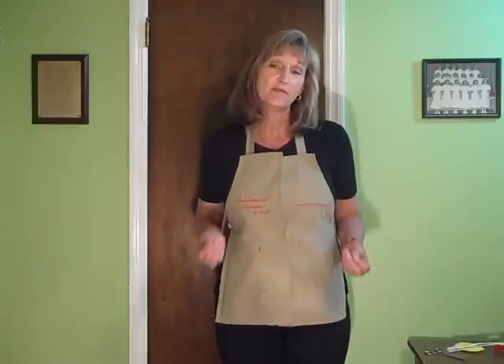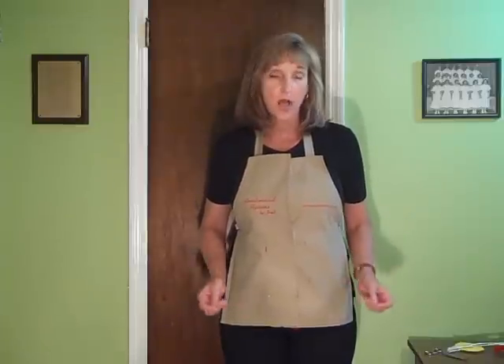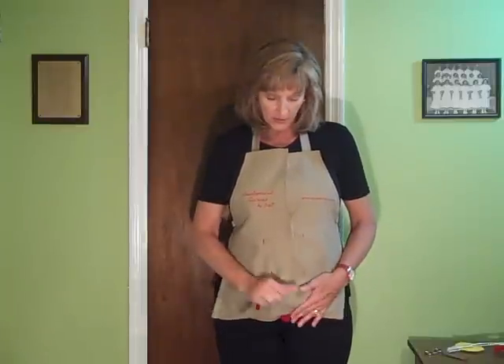Hi, today I'd like to explain four different ostomy procedures. And by using this apron, I'm going to make it very easy to understand.